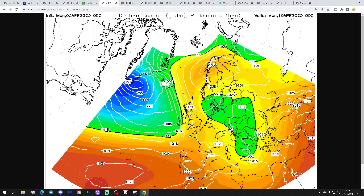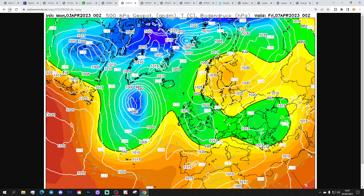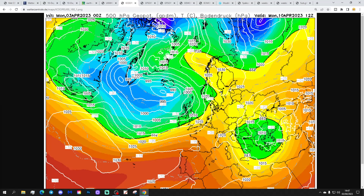Looking at the Icon model - again, pushing a trough through on Thursday, forming an area of low pressure, then high pressure takes over behind it. Icon has low pressure coming off the Atlantic as early as Easter Monday, so we don't get a completely dry Easter weekend. Saturday certainly has a drier trend, but low pressure is back in by Monday. There's still a question mark about how long this high pressure is going to last. We still have those questions about whether the high pressure will break down quite quickly, as early as the Easter weekend.